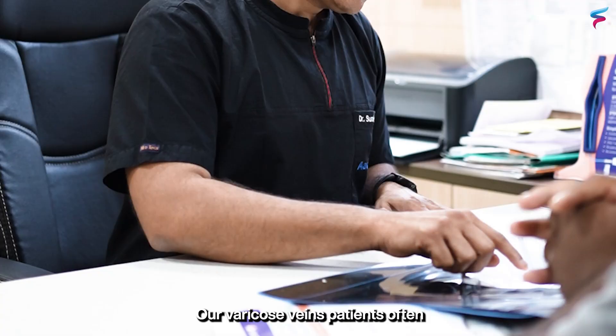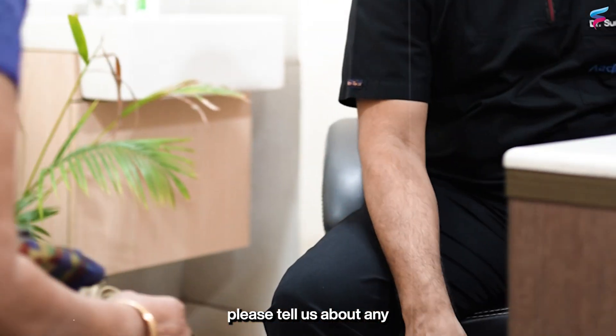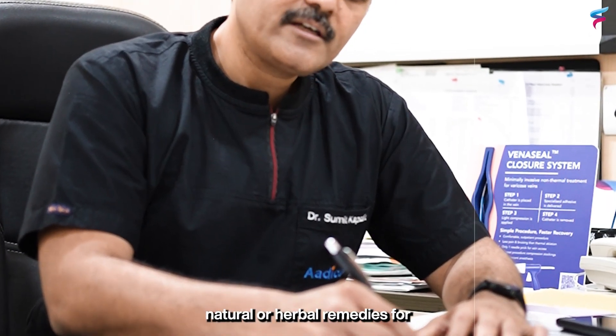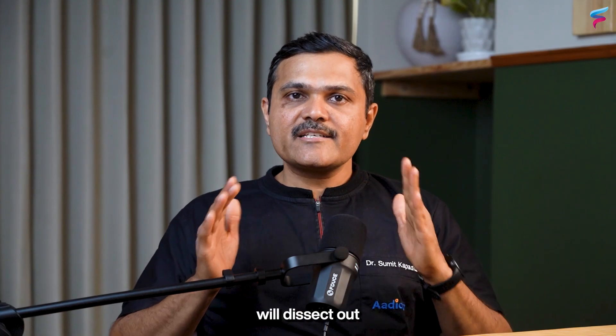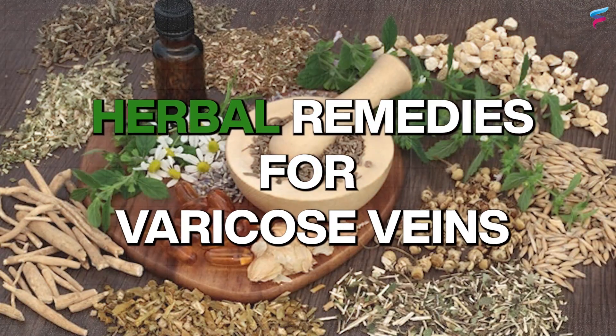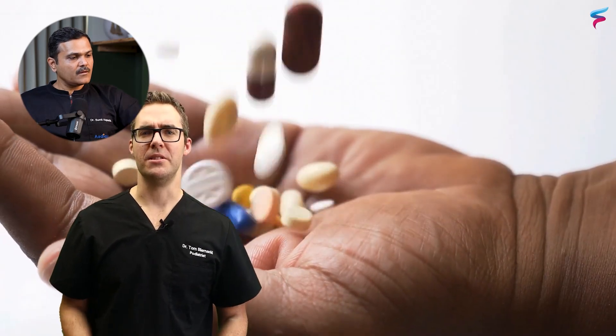Our varicose veins patients ask questions about natural and herbal remedies for varicose veins. In today's video, we will dissect out what herbal remedies for varicose veins are present and do they really work or not. So number one, we're going to be talking about supplements.